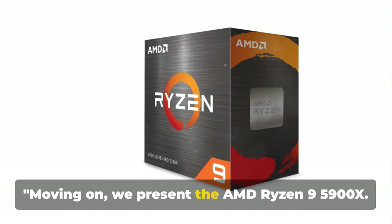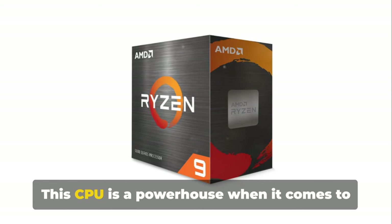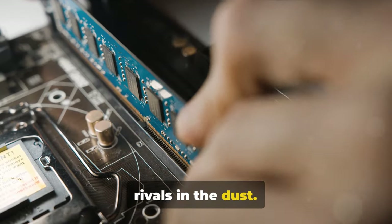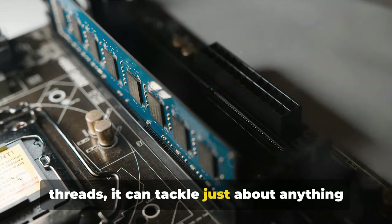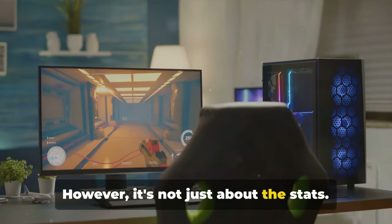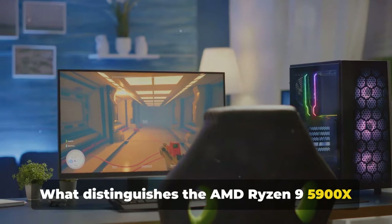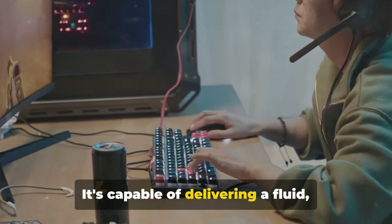Moving on, we present the AMD Ryzen 9 5900X. This CPU is a powerhouse when it comes to performance, brandishing a high core and thread count that leaves many of its rivals in the dust. With 12 cores and 24 threads, it can tackle just about anything you throw at it. However, it's not just about the stats — what distinguishes the AMD Ryzen 9 5900X is its extraordinary gaming performance.